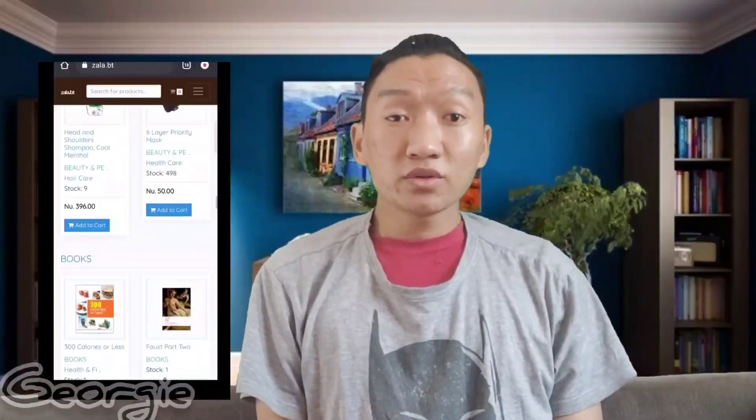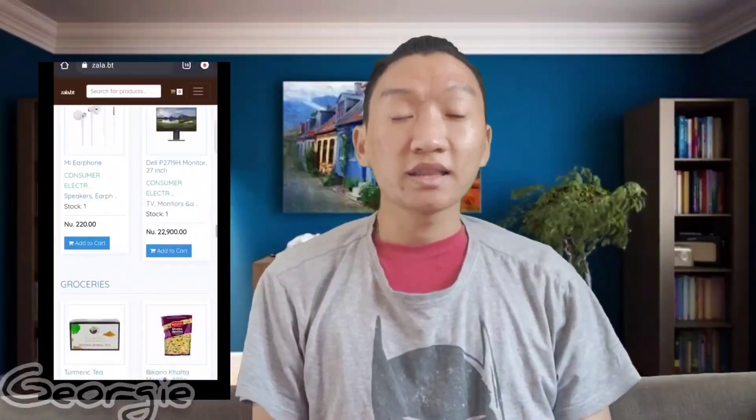I'm thinking of buying more from Zala BT in the future. There are some improvements to be made, but it has a lot of potential — it's a brand new website, not even a year old. Here are the things I liked: number one, the registration and sign-in process is very simple, fast, and accessible to everyone. Number two, they give good quality products across a huge range — groceries, fashion, electronics, gaming, everything.